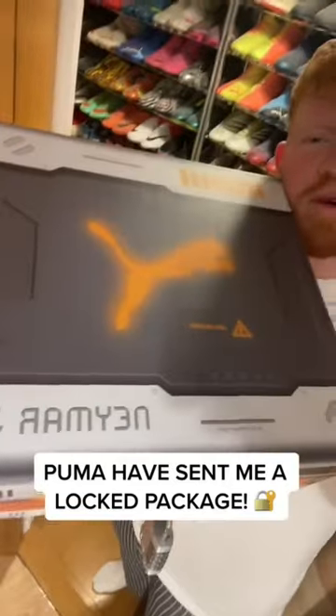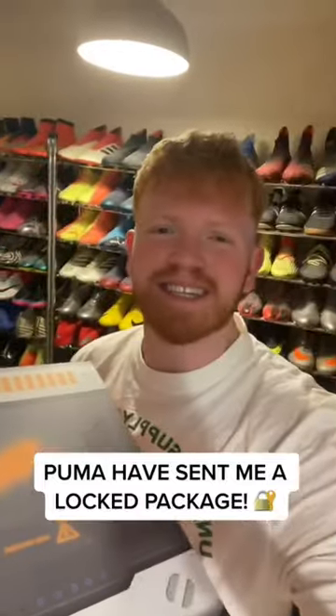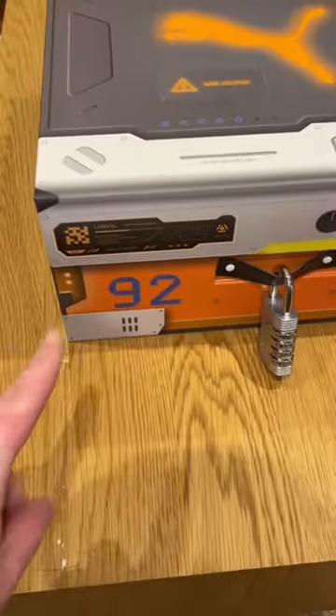Yes guys, it's been a while. Puma Football have just sent me this package and I need some help getting inside it, so let's take a look. This is what the box looks like and the only issue is I can't get in because there's a four-digit passcode, but they've told me the clues are on the box.